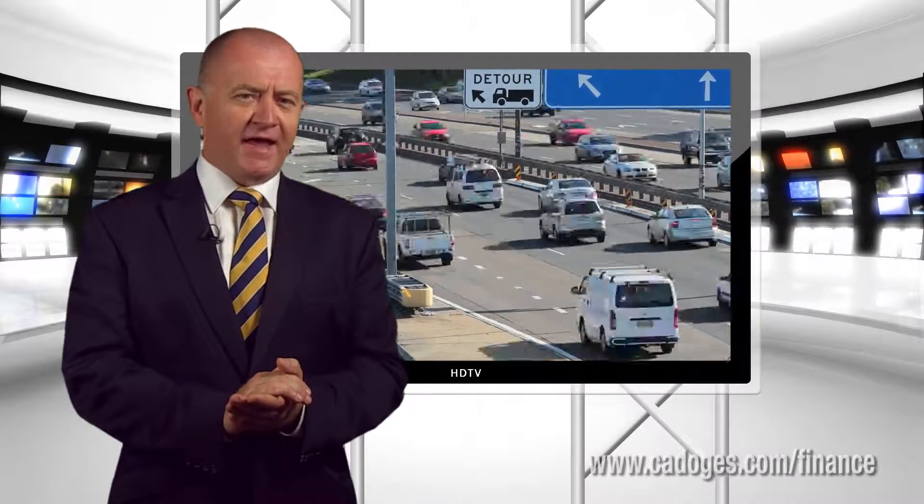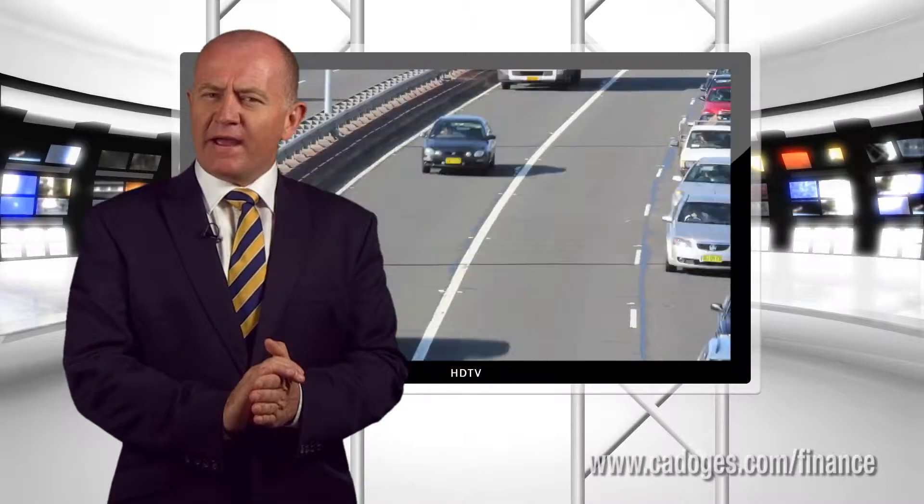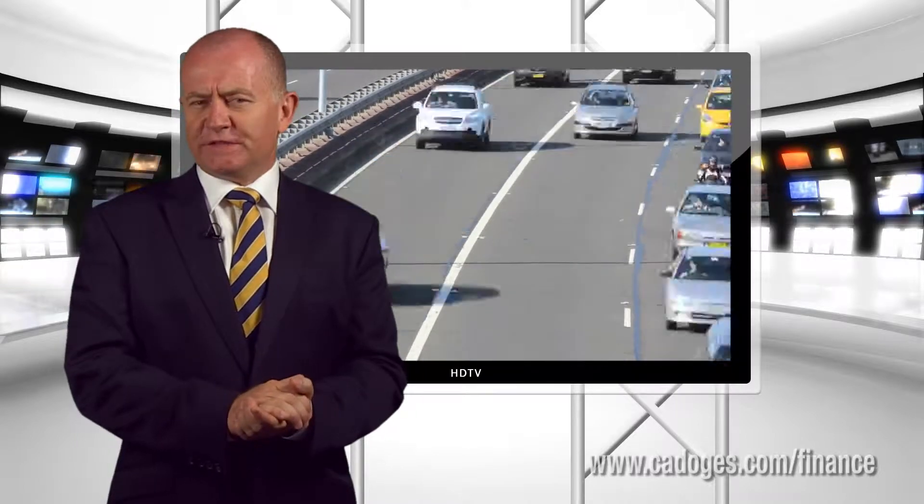Simple. As the owner you retain complete choice when it comes to where you buy the fuel and insurance, and who does the servicing. You're absolutely not locked into particular providers.